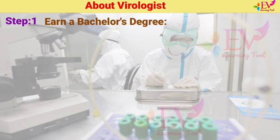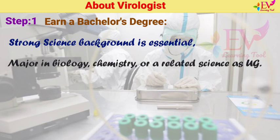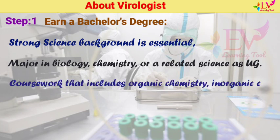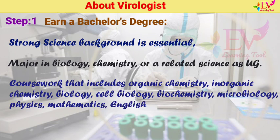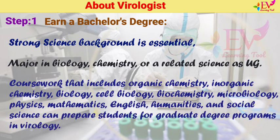Step 1: Earn a bachelor's degree. Virology is not typically offered as a bachelor's degree major. Because a strong science background is essential, most aspiring virologists major in biology, chemistry, or a related science as undergraduates. Coursework that includes organic chemistry, inorganic chemistry, biology, cell biology, biochemistry, microbiology, physics, mathematics, English, humanities, and social science can prepare students for graduate degree programs in virology.